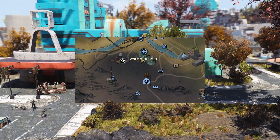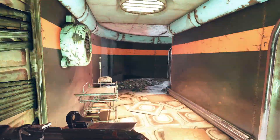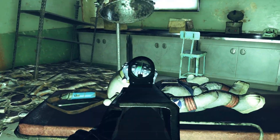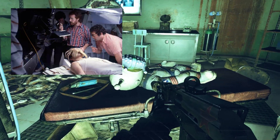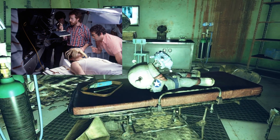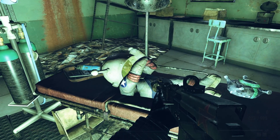This next one takes place at the AVR Medical Center and is one of my personal favorites. If you enter through the main entrance and run across the hallway, you'll find a Jangles the Moon Monkey plushie with an alien toy on its face. This is a reference to one of the best sci-fi movies ever made — Alien — specifically the scene where the facehugger is trying to implant a xenomorph into its victim. Also, if you shoot the alien toy off the Jangles the Moon Monkey, it kind of freaks out a little bit.